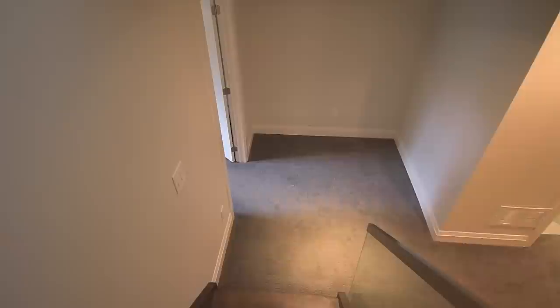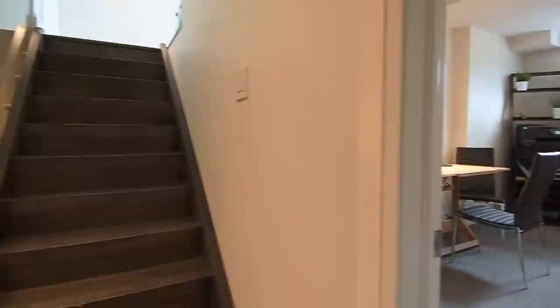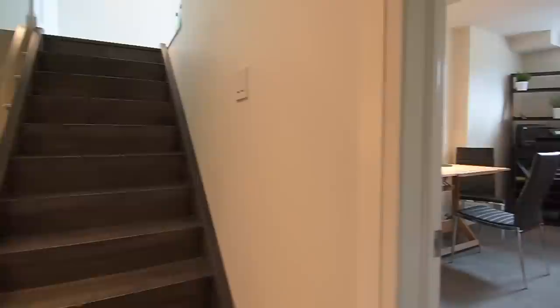The fully finished lower level has soft, cozy broadloom throughout as well as high ceilings with pot lighting, and offers a bonus room ideal as a fifth bedroom, lots of storage space, a huge family room with a walk-up to the backyard, and a four-piece washroom.